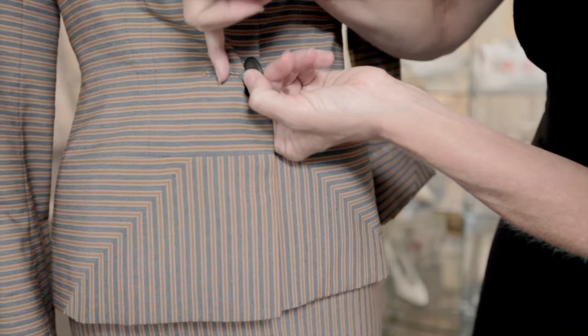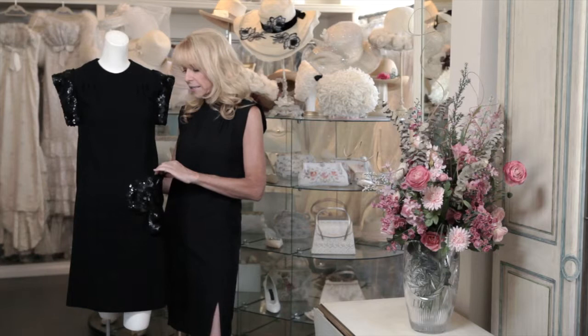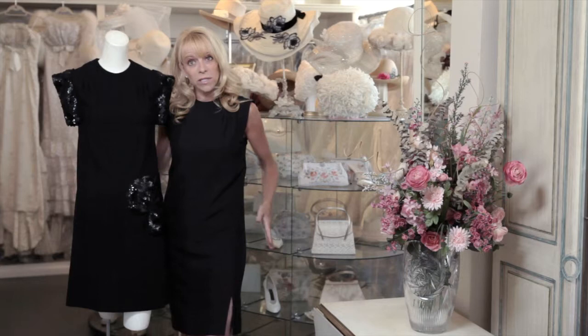This is a haute couture piece by a French designer, Carvin, from the 1960s. This is a perfect example of how something from the 60s can transcend current fashions of today. And in fact, I used it as inspiration for the dress that I'm wearing, which is under my own line of Elizabeth Mason Couture.